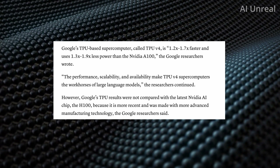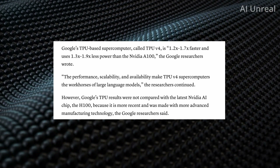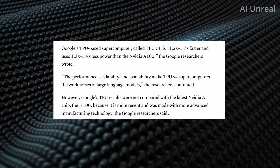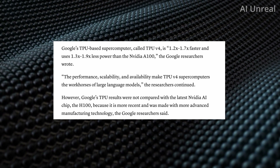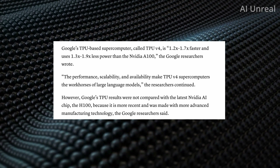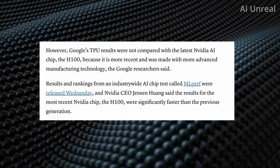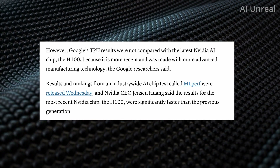However, there's a catch. NVIDIA has a new chip called the H100, and they are saying the H100 is levels above the current chip they are comparing it to. Google even stated they were not comparing the TPU with the latest NVIDIA H100 chip, because that one is more recent and has more advanced technology. So right off the bat, NVIDIA is already breaking through with their extremely powerful H100 chip.